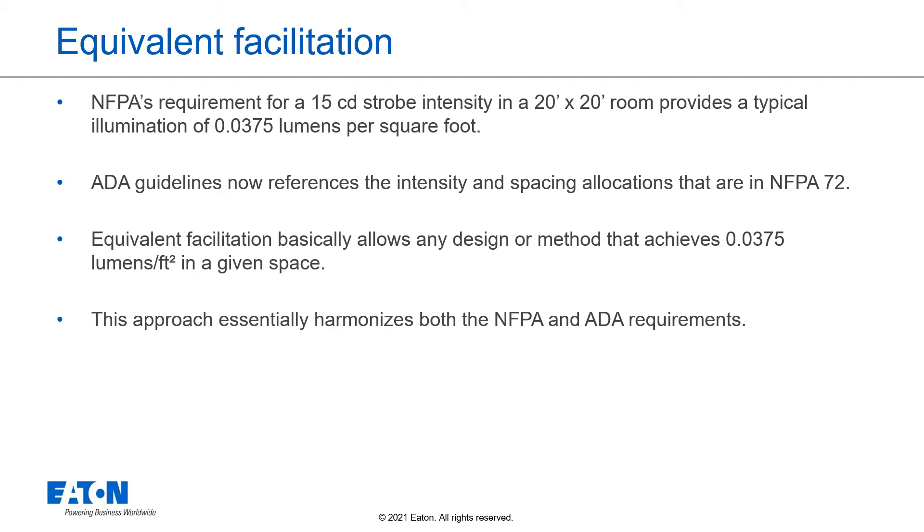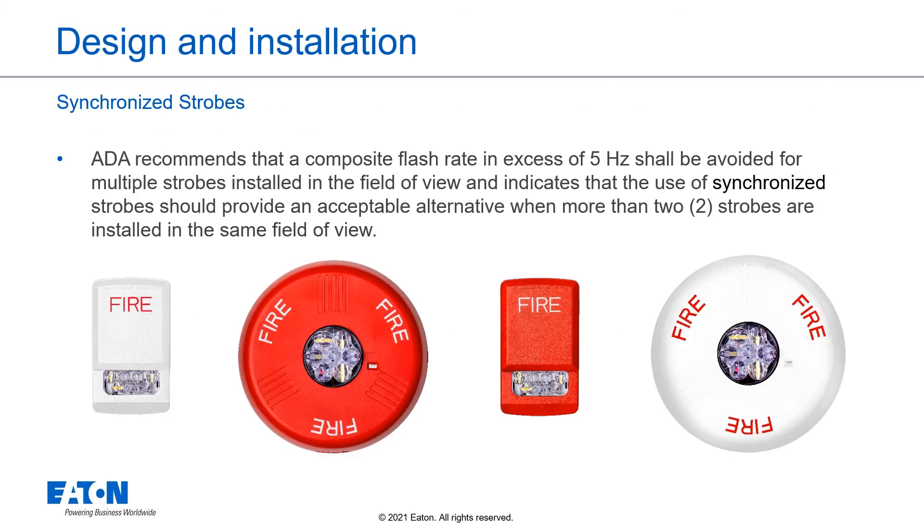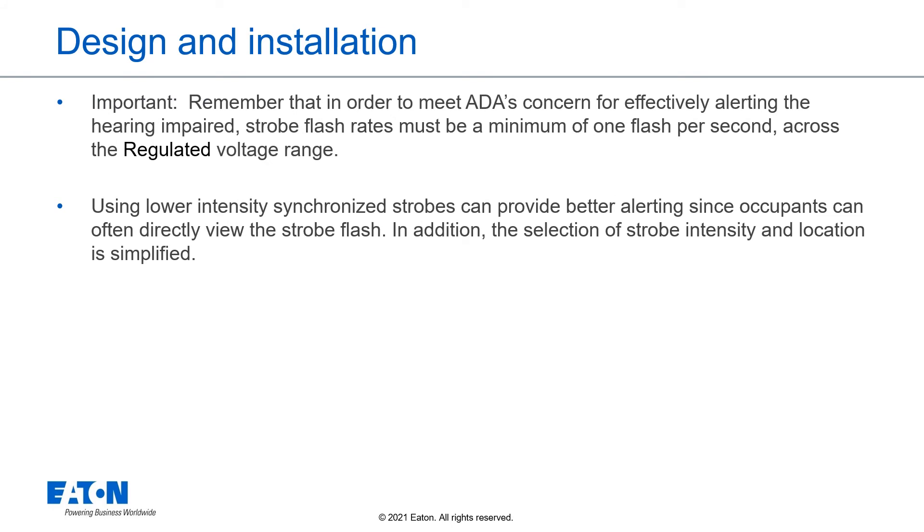This approach essentially harmonizes both the NFPA and ADA requirements. ADA recommends that a composite flash rate in excess of 5 Hz shall be avoided for multiple strobes in the field of view, and indicates that synchronized strobes provide an acceptable alternative when more than two strobes are installed in the same field of view. Strobe flash rates must be a minimum 1 flash per second across the regulated voltage range. Using lower-intensity synchronized strobes can provide better alerting since occupants can often directly view the strobe flash, and the selection of strobe intensity and location is simplified.